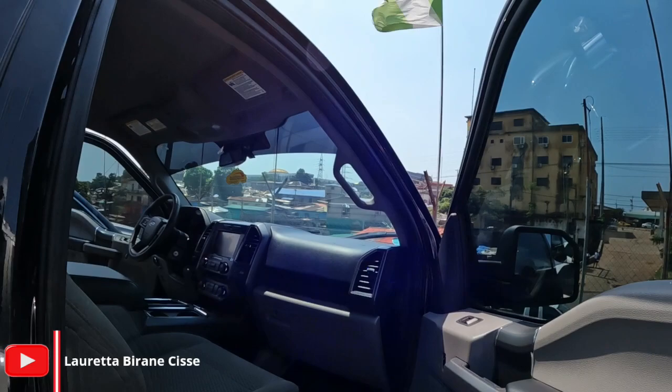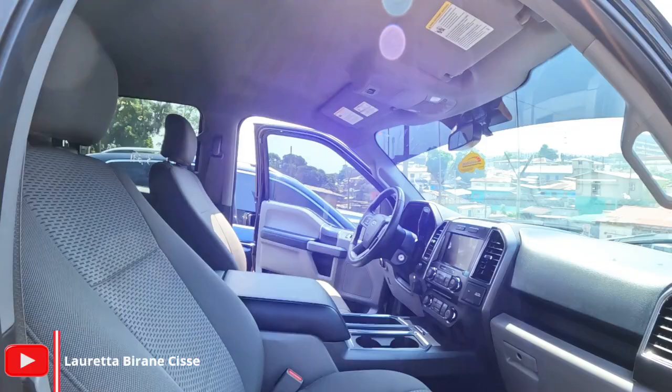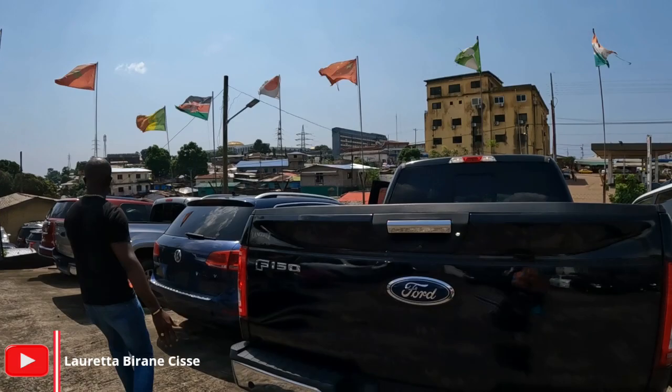We have the Ford F-150, 2018 model, four-wheel drive automatic, lifted. This is going for $38,000 — negotiable as well. Back in the States, we call this the truck.